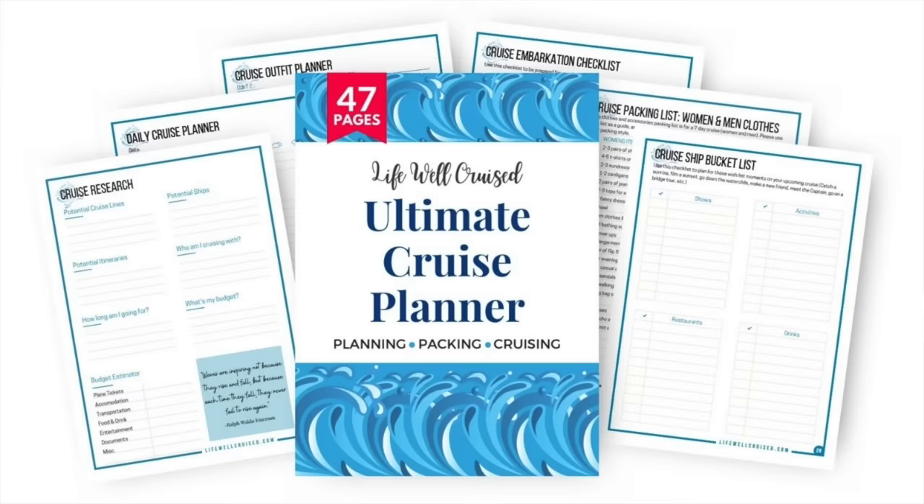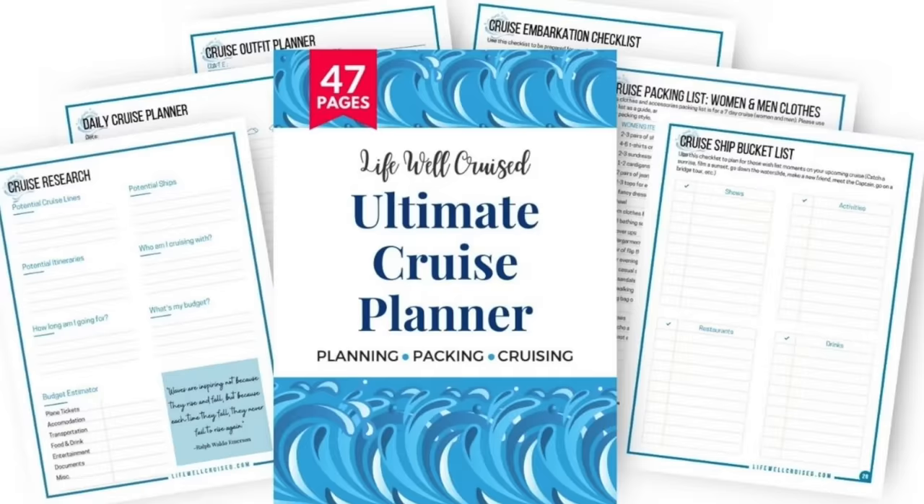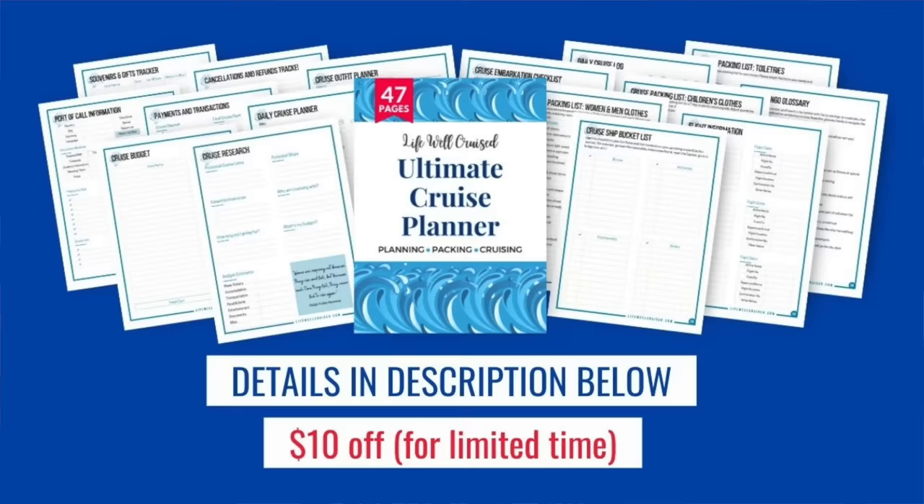If you're looking for more ways to get organized for your cruise, I have an ultimate cruise planner — 47 pages covering everything from planning all the way through disembarkation. The link is in the description below and it's $10 off right now. I'd love to hear from you: do you bring any of these items, or do you have other money-saving things to add to this list? Leave them in the comments. I'll also link a video about things you should not pack for a cruise and what to bring instead. Please give this video a thumbs up, subscribe, and happy cruising!